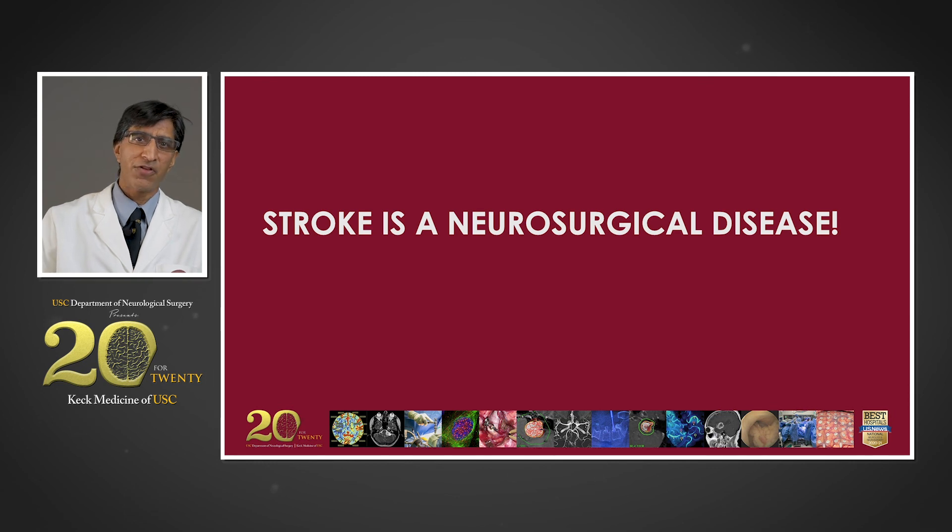Lastly, for the medical students and residents in the audience, I just want to remind them that stroke is a neurosurgical disease, and I encourage their interest in the research and treatment of this condition. Thank you very much.